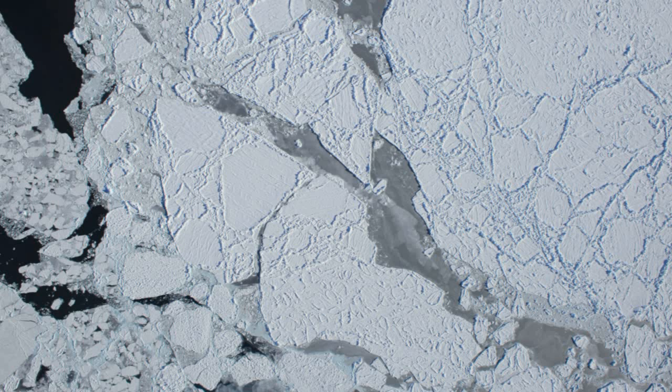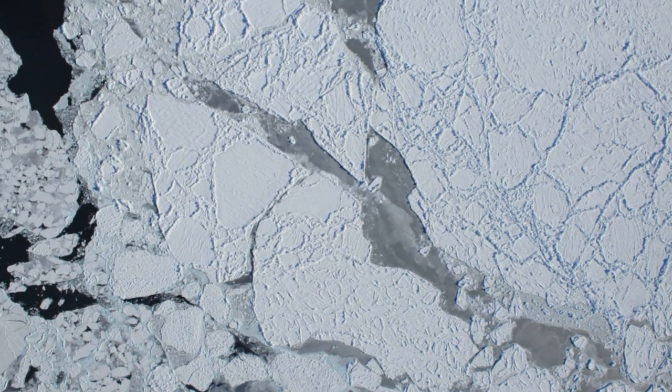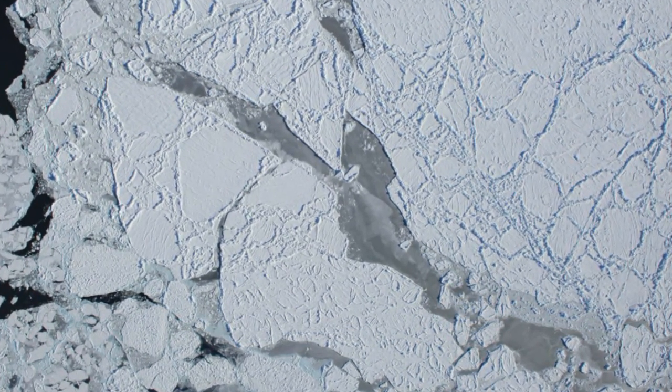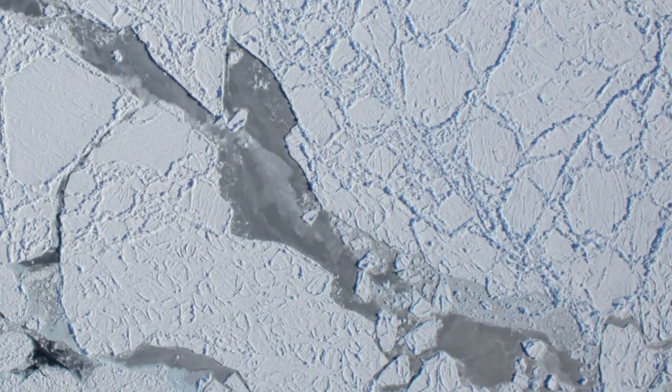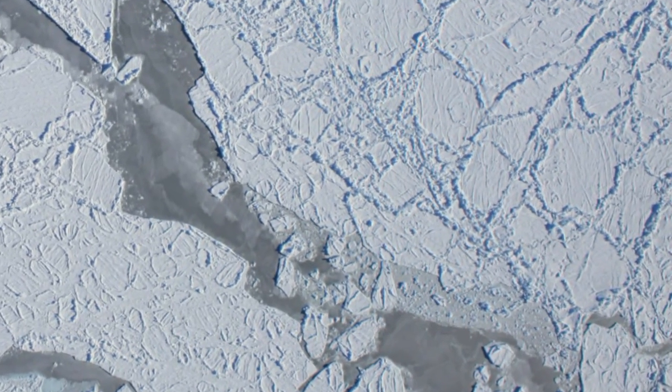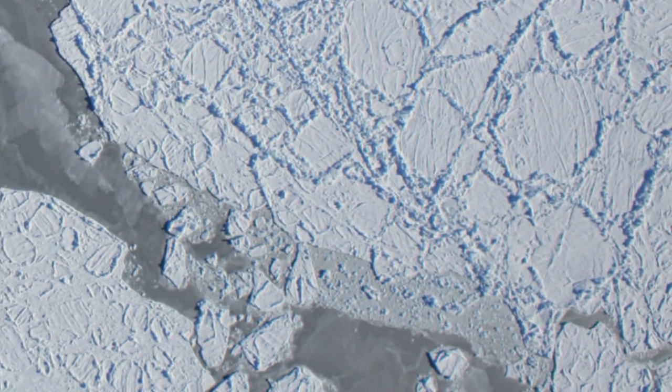Here are two stills from our first flight on October 16th over the Amundsen Sea, taken when the DC-8 was 1,700 feet above the ice. The opening frame is about four-tenths of a mile across and a quarter-mile tall. We zoom in for a closer look, ending with a frame that's about one-tenth of a mile wide.